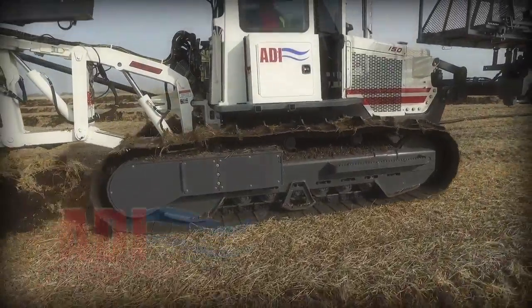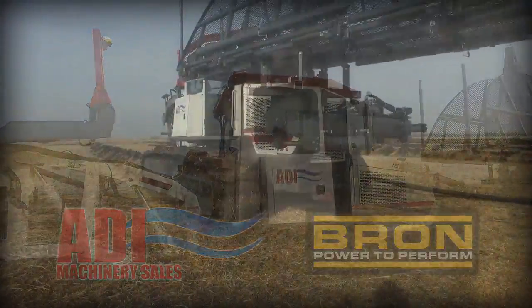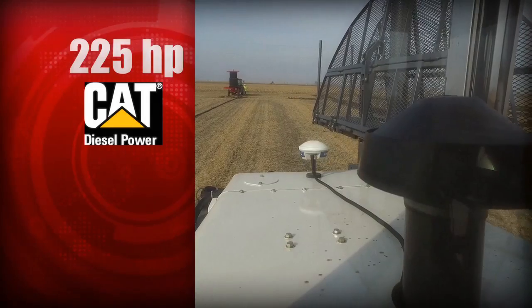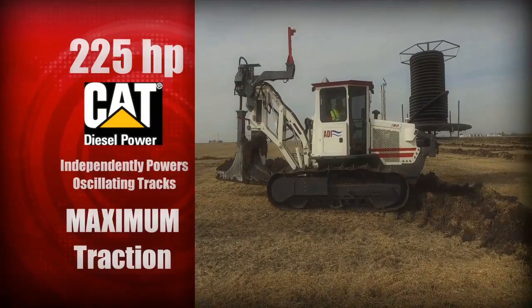From the ground up, ADI and RWF Braun have developed this unit with the most modern features available. A durable and reliable 225-horsepower industrial CAT engine independently powers the oscillating tracks, resulting in maximum traction.